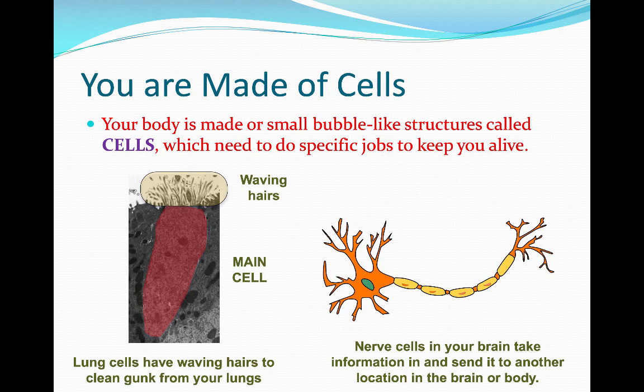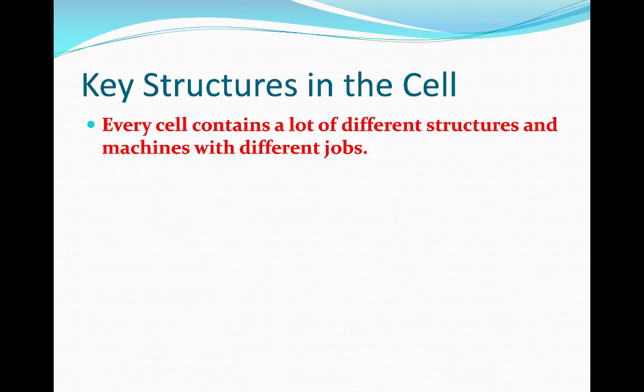Going to the brain, the brain has other kinds of cells called nerve cells. There's a main bubble-like structure, and on the outside there are branches that take in information, and other branches that send out information. I want to focus on what's inside the cell.